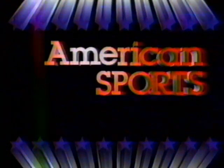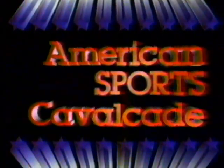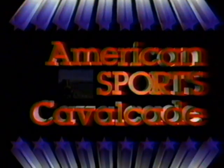The American Sports Cavalcade — a panorama of speed, color, drama, and excitement. The American Sports Cavalcade.